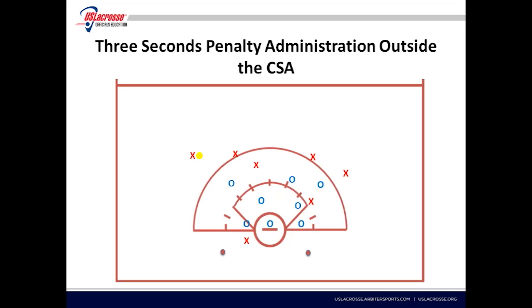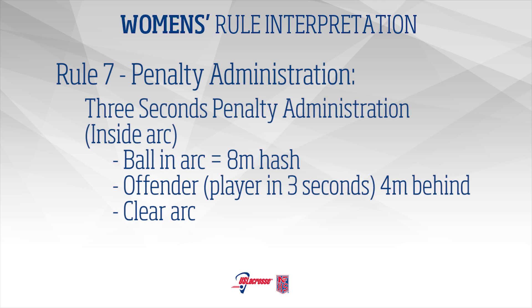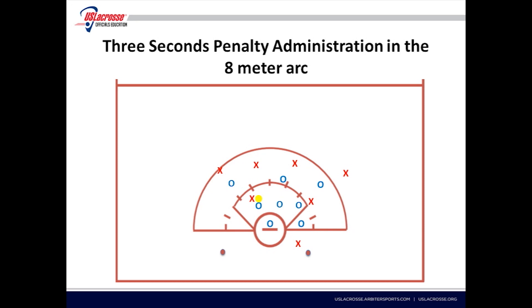The offender, the player who was in 3 seconds, is placed 4 meters behind. All other players must be 4 meters away. 3 Seconds – Penalty Administration Inside Arc: If the spot of the ball is inside the arc, the opponent is placed at the nearest hash. The offender, the player who was in 3 seconds, is placed 4 meters behind. The arc is cleared.